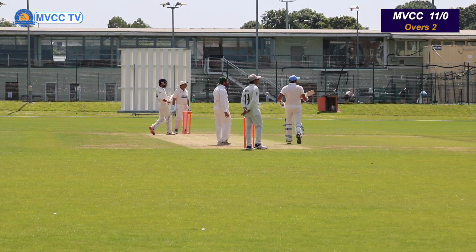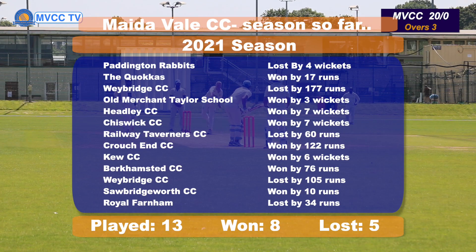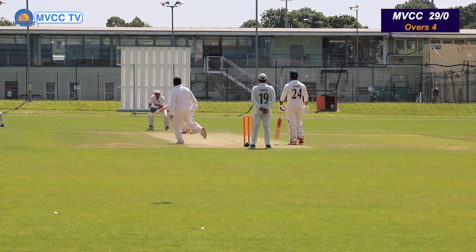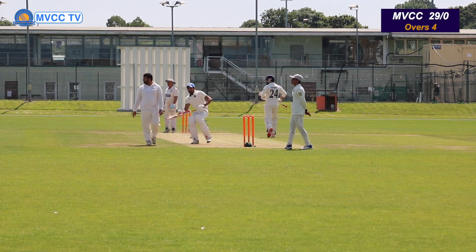Picked up early, 6 runs. It's a bit unusual — they started off with spinners; they only have spinners in the team, so it could be a high-scoring game. Beautiful shot there by UJ, 4 runs. Nicely cut away, it will reach the boundary — 4 runs.